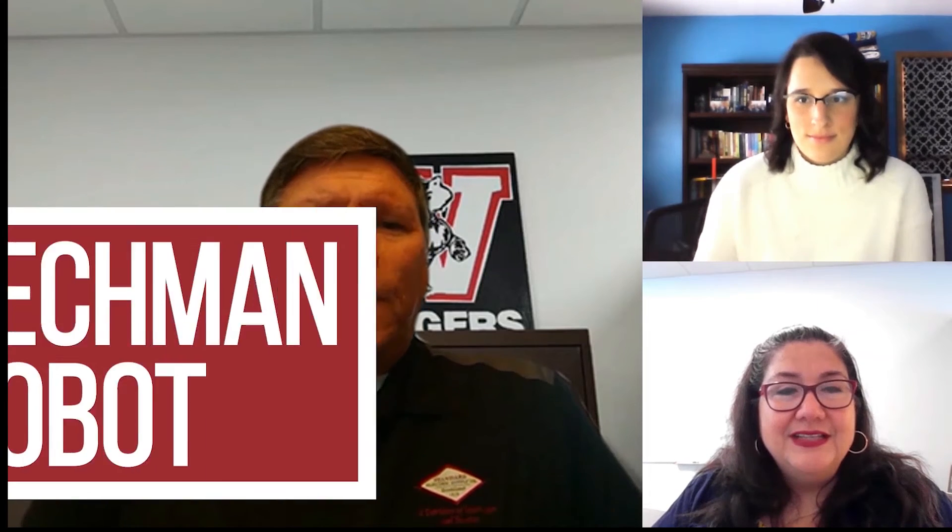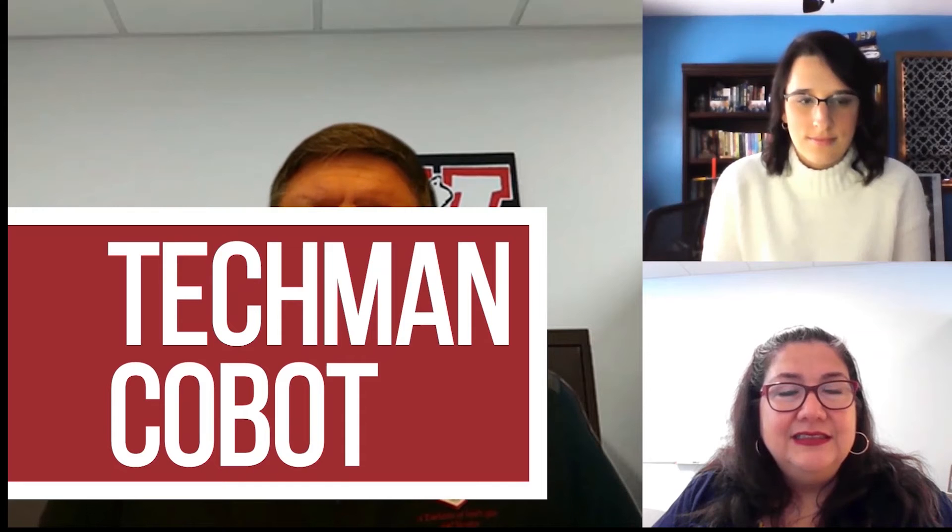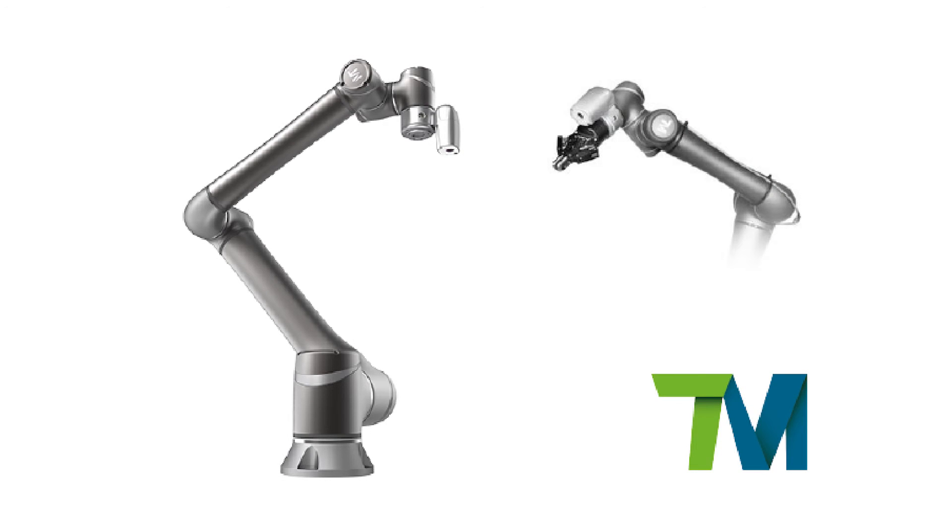We definitely want to make sure our customers know all about our Cobot from Techman. We've had Techman for a year now — they are a fairly new company in the Cobot business. The three models are the TM5, the TM12, and the TM14. The TM5 has two variants: a 700-millimeter reach (roughly 28 inches) and a 900-millimeter reach (roughly 35 inches), with about a 5-kilogram load capacity, which is around 10 pounds.